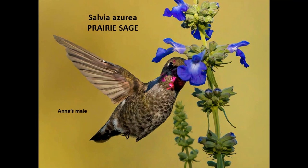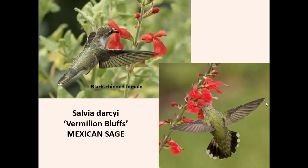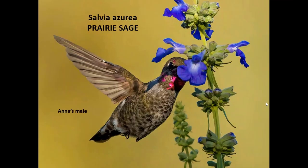More Salvia azurea — prairie sage — with a young male Anna's on there, showing a few iridescent hot pink feathers on the side of his neck and above his eye. If it were a female, she would only have a patch of hot pink right at the throat, with no extra feathers on the side or top of the head. So that's how we know this is a young male — an adult male would have the full head gorget with all the iridescence.